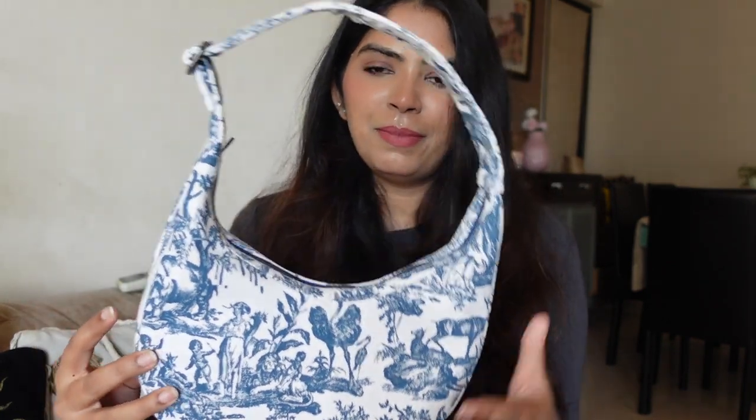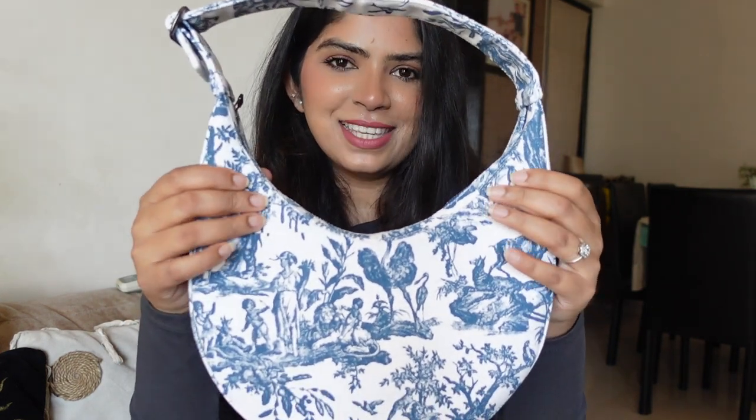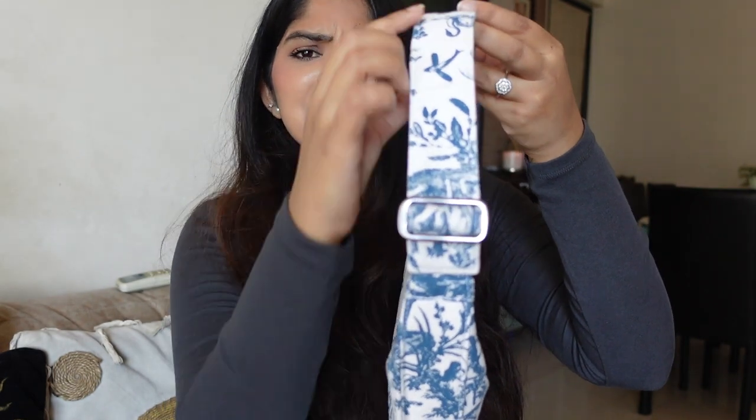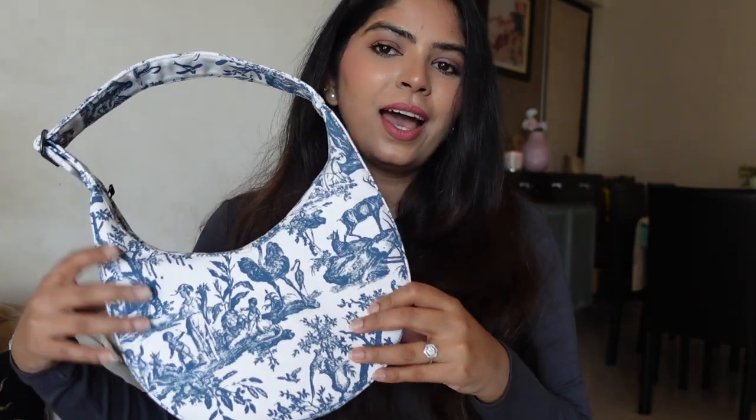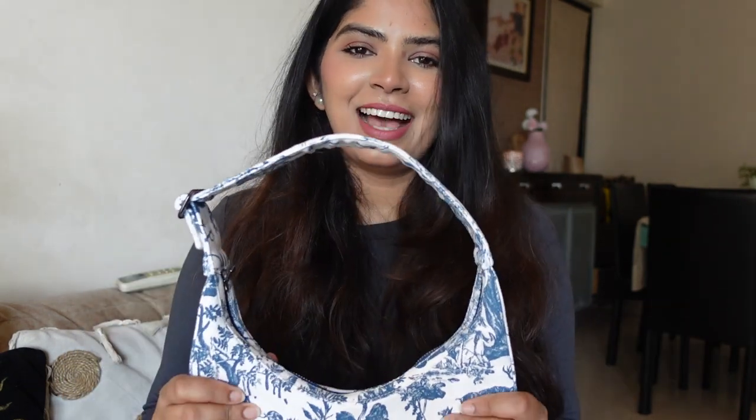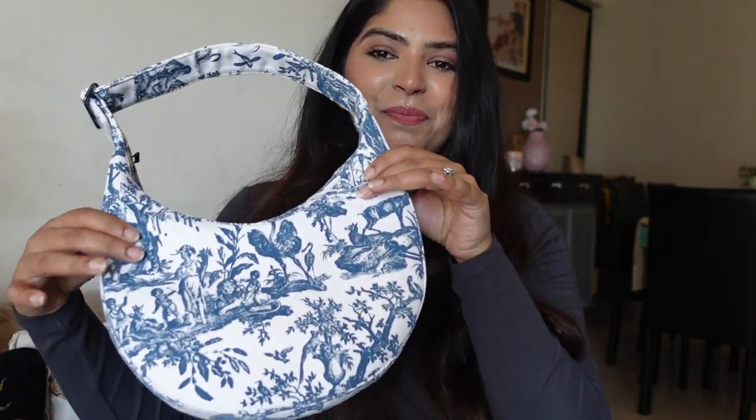The other bag is a canvas bag with a fun print all over it — it's so cute. I love this moon-shaped bag style; it's my current favorite bag shape. It has an adjustable strap, fits nicely on the shoulder, and looks classic with most outfits. It's functional for storage too. This is from a brand called Eco Right — a local Indian brand, so vocal for local! It was priced around ₹1,500–1,600. I've already styled it many times and I'm really obsessed with it.